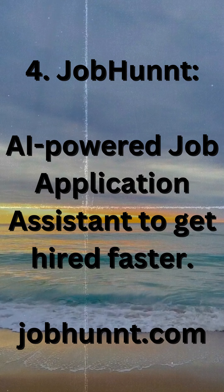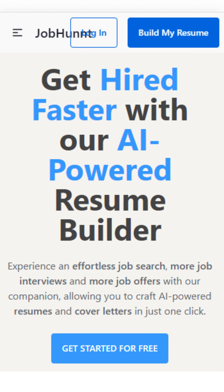4. Job Hunt — an AI-powered job application assistant to get hired faster. Visit jobhunt.com.